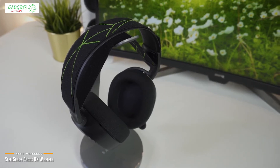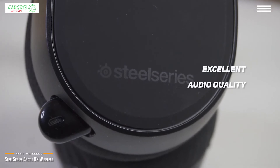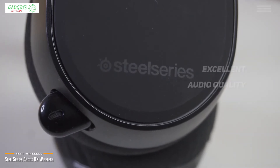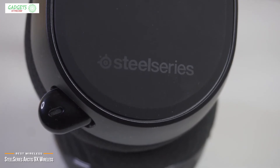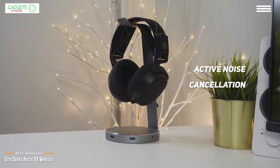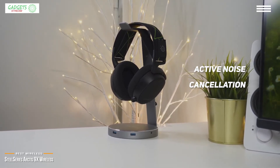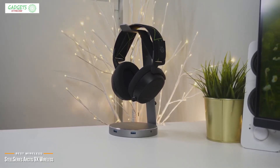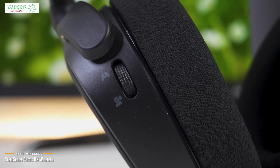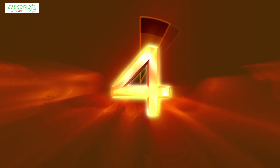Audio quality is excellent — rich and compelling with all the details coming to life. The bass is deep enough to make explosions feel closer to the real thing. The microphone performs well, producing clear voice chat with active noise cancellation to eliminate background sound. You get up to 20 hours of battery life on a full charge, so you can play all night without worrying about charging up. The SteelSeries Arctis 9X is a great choice for sound quality, battery life, comfort, and its wireless and Bluetooth capabilities make it one of the best wireless headsets for Xbox One.